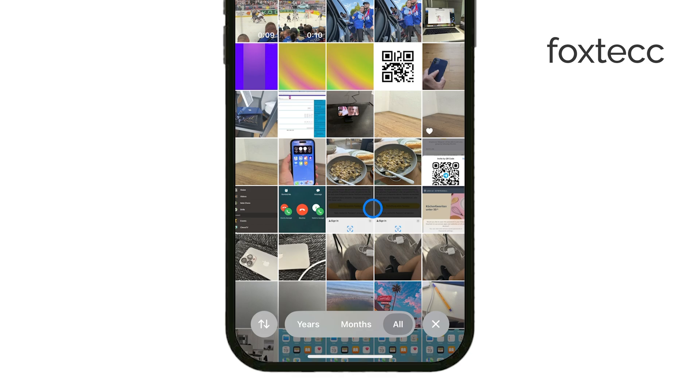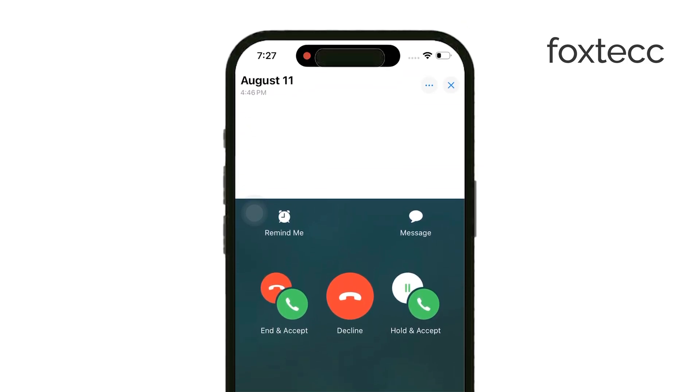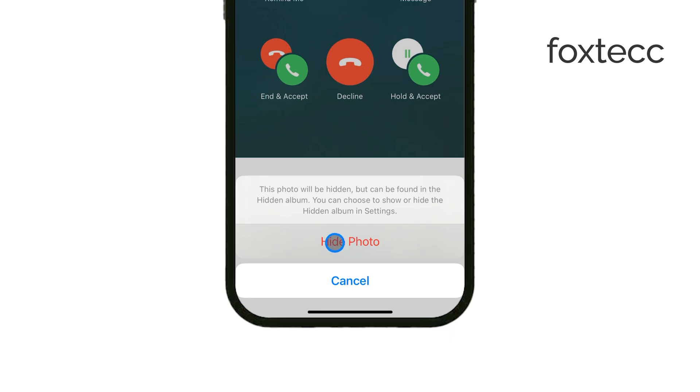Here's how it works. Open the Photos app and select the photo or photos you want to hide. Then tap the Share icon and scroll down until you see the Hide option. Tap that, confirm by selecting Hide Photo, and those photos will be moved to the Hidden Album.